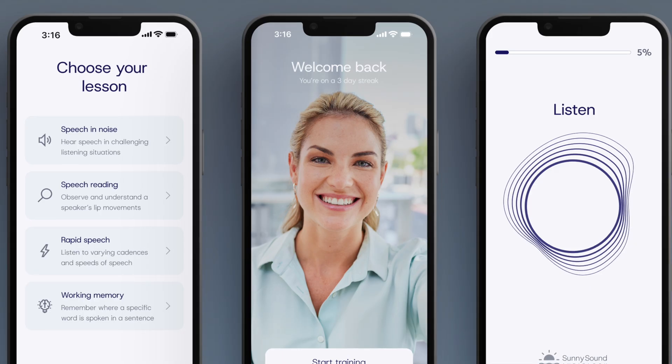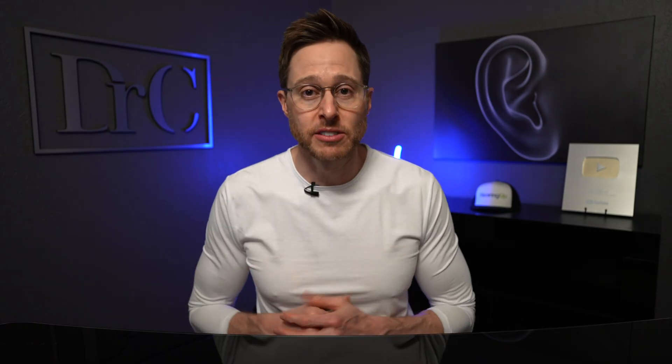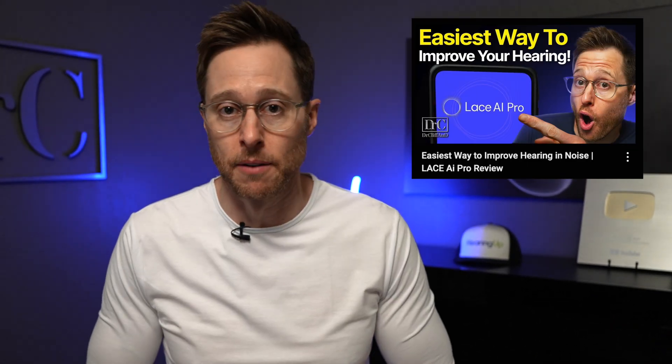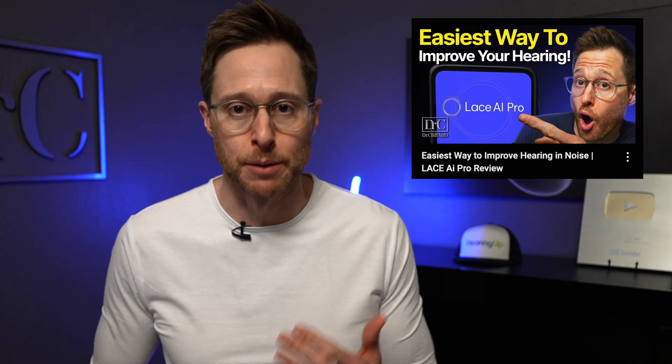Fortunately, this original version of Lace was converted into an app called Lace AI Pro. Now, each of these four different Lace training modules is getting rolled out in phases, starting with the speech and noise training. I just got done reviewing the speech and noise training module — I'll have it linked in the description if you want to check it out to see exactly how this app is able to significantly improve your hearing in background noise.